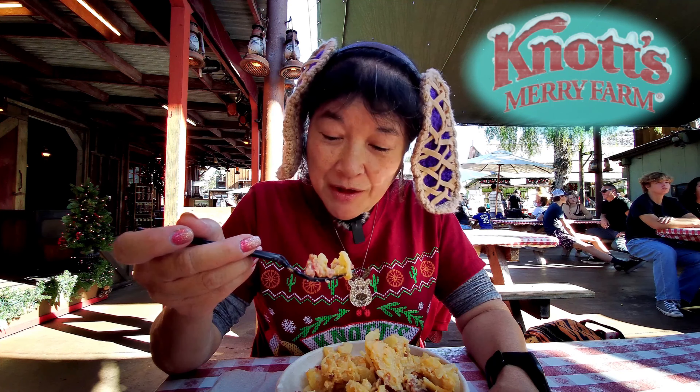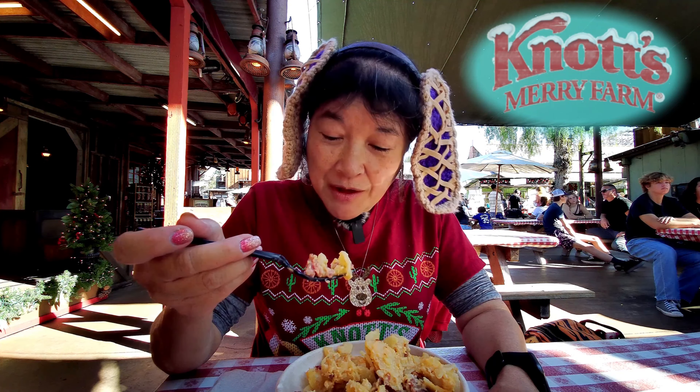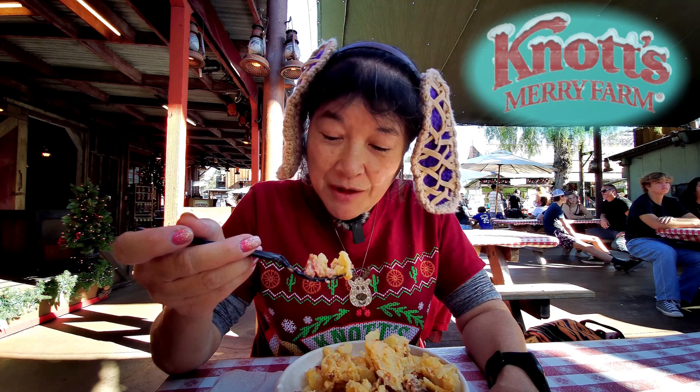So if you feel like having just this by itself you can do that, or you can have it as part of your meal. It does have all the elements in it. As a meal itself I would wish for a little more ham, but there actually is quite a bit.